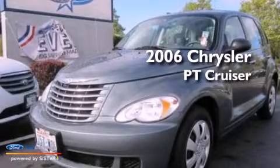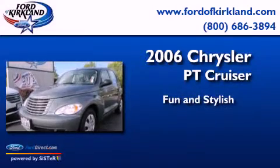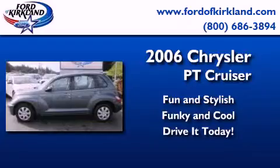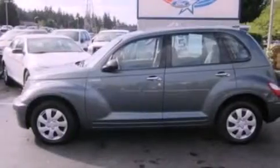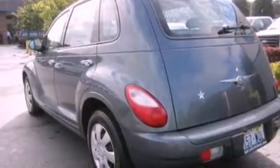This is a 2006 Chrysler PT Cruiser. All of the following features are included: a folding second row, a six speaker audio system, and an independent rear suspension.